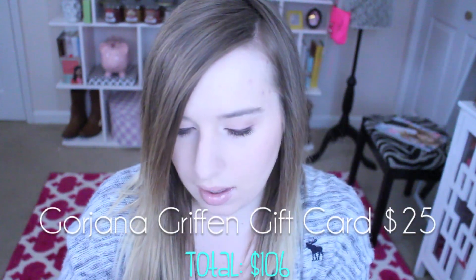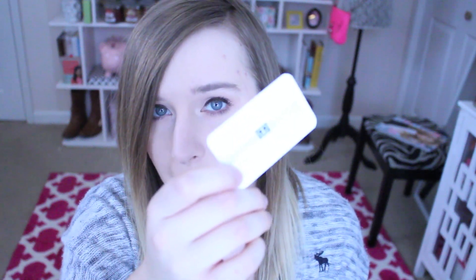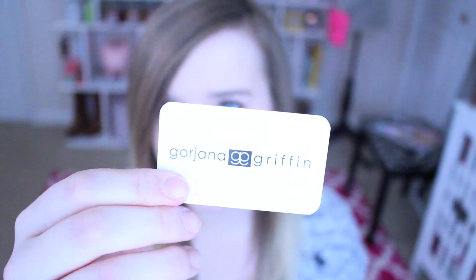We have a Georgiana Griffin gift card for $25 off your next purchase. I had one of these before in this box and haven't used it, so I wonder if it's expired — maybe not, I might still be able to use it. But yeah, $25 off is pretty good.